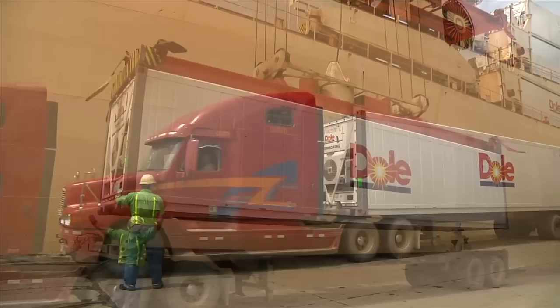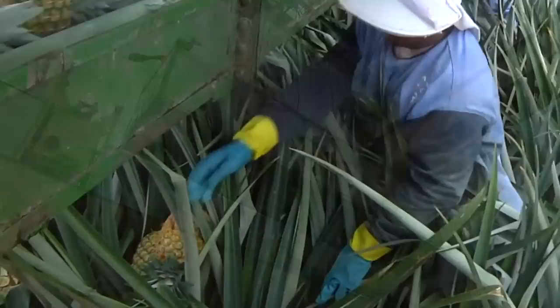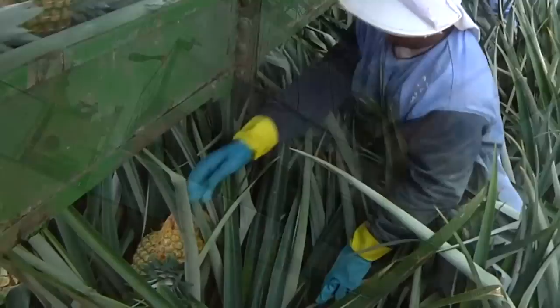Soon, trucks will bring these containers of fruit to the port of Moin for a quick ocean voyage to the U.S. At each step of the process, every pineapple receives special handling and care. Our team of dedicated professionals ensures that consumers receive the freshest fruit possible, every time.